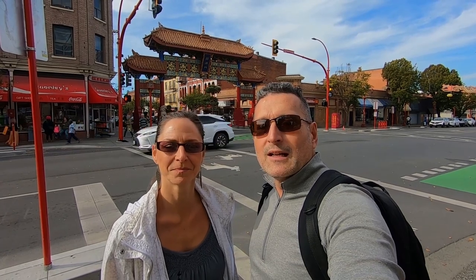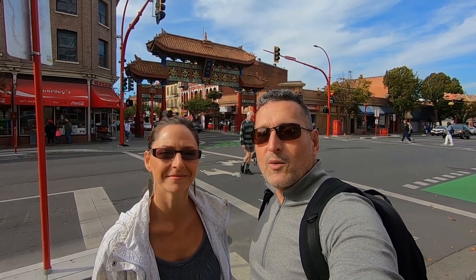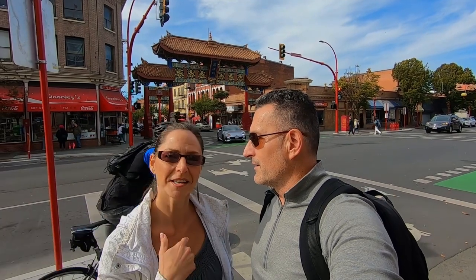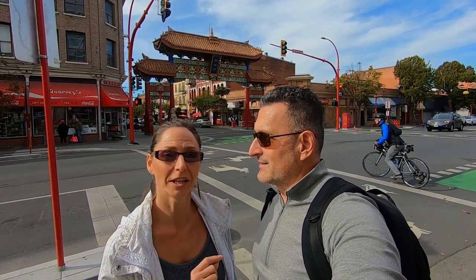Hey everyone, it's Aaron and Laurie — Plan Free. We're here in Victoria, Canada, consistently rated one of the most beautiful cities not only in Canada but in the world. We're gonna walk around here today in some of the downtown areas and maybe some waterfront, but Laurie wanted to start in this area. Walk with us as we show you Canada's oldest Chinatown and a special alley called Fantan Alley.